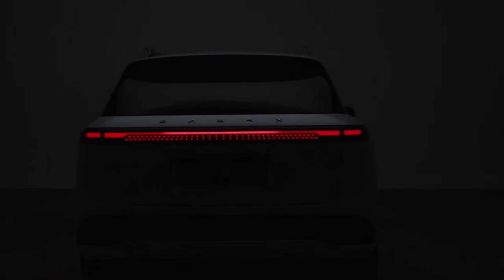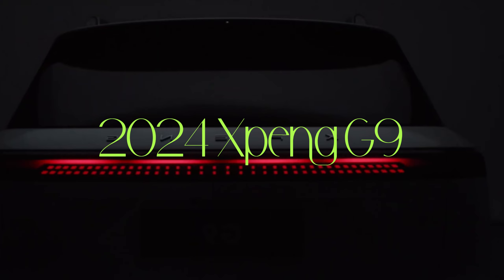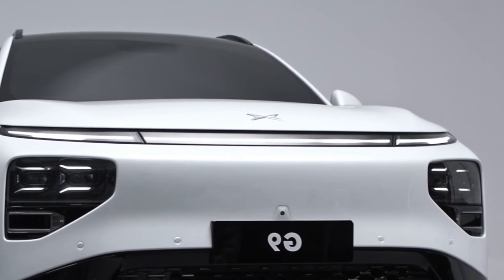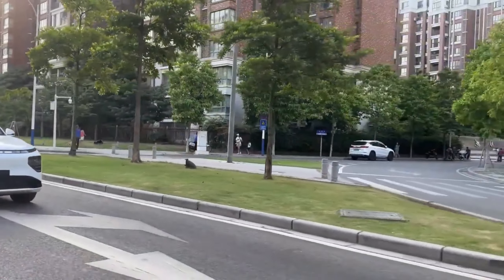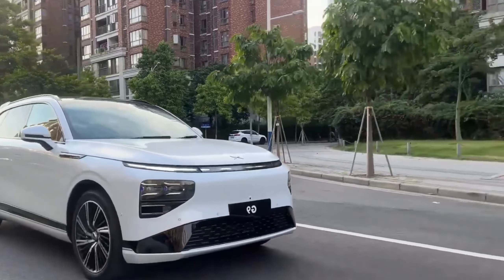What's up everyone and welcome back! Today we're setting our sights on the road ahead with a comprehensive look at the highly anticipated 2024 XPANG G9. This fully electric mid-size SUV is generating a lot of buzz, and for good reason. It promises a winning combination of impressive range, innovative tech features, and a luxurious interior. So grab your virtual keys and let's unlock everything the G9 has to offer.